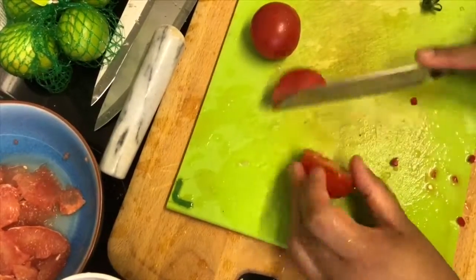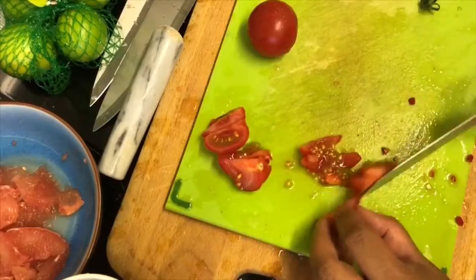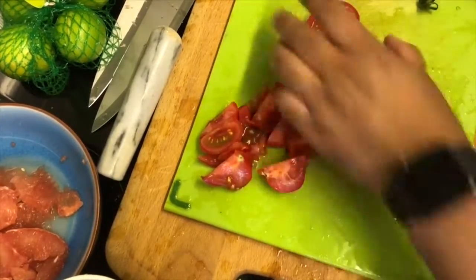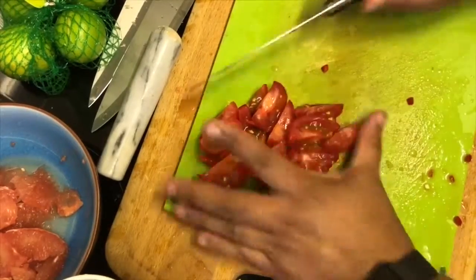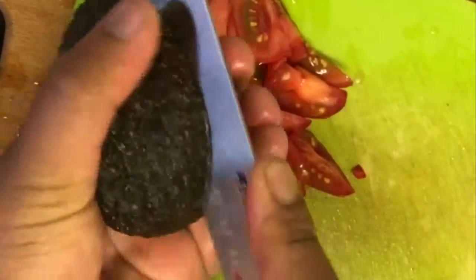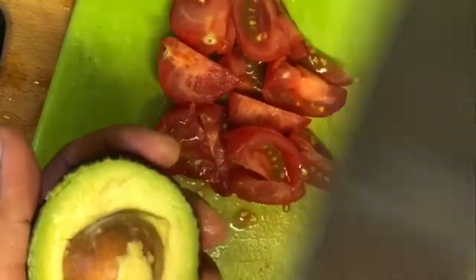I've got my two little tomatoes. They were hanging around the refrigerator for quite a bit of time, and you can notice they're a bit soft, but they're super ripe, super juicy, and perfectly good to use. I'm preparing my avocado — you might have seen loads of other YouTube videos showing how to de-stone an avocado and how to remove the skin. It's so simple. I've used the wider part of my knife and used it to twist the stone.